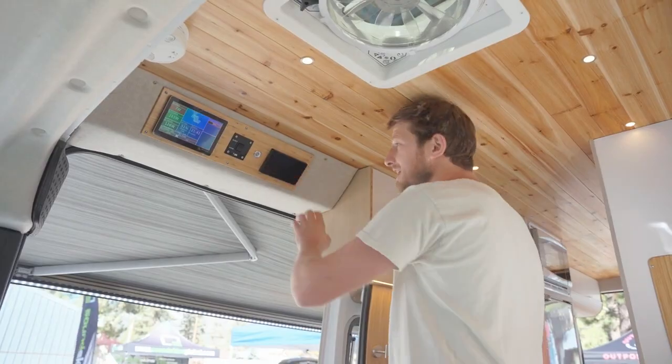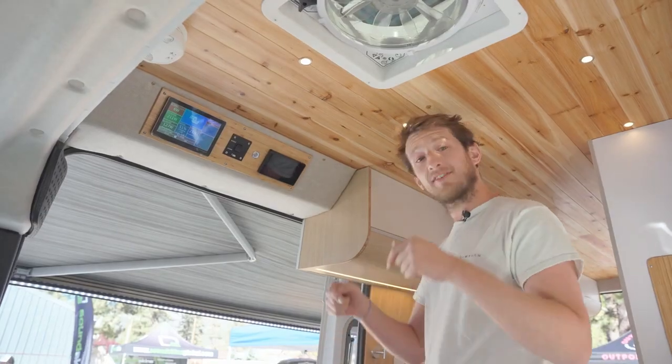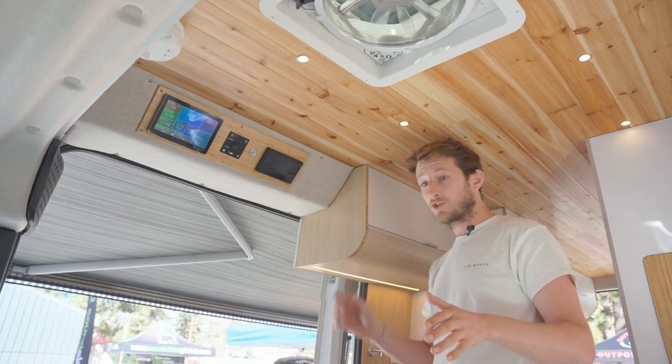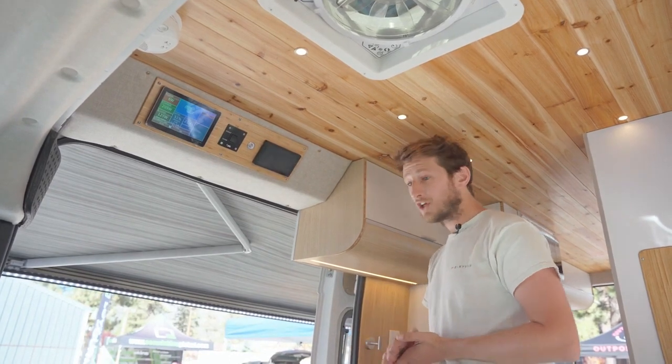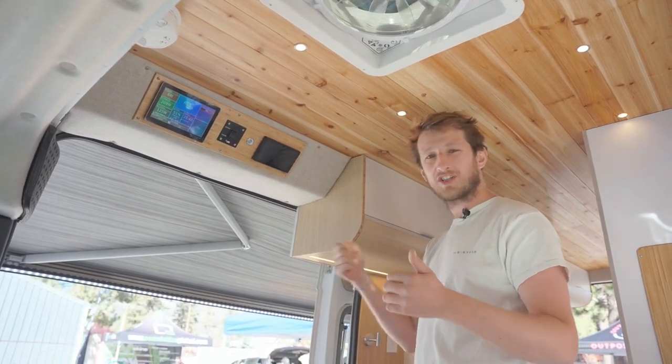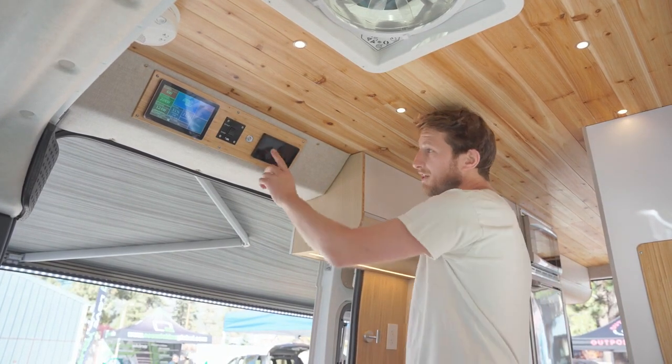On the other side, you will have the Rixen, which is a heater and water heater connected to the gasoline tank — so you don't need electricity. You just start it and in 10 minutes the van is warm. It's a tankless water heater, so you just turn on the hot water and take a hot shower after a long hike or a nice day of skiing. Everything is monitored here.